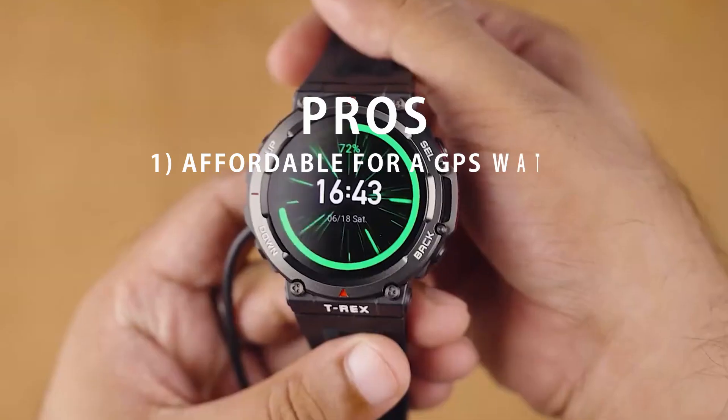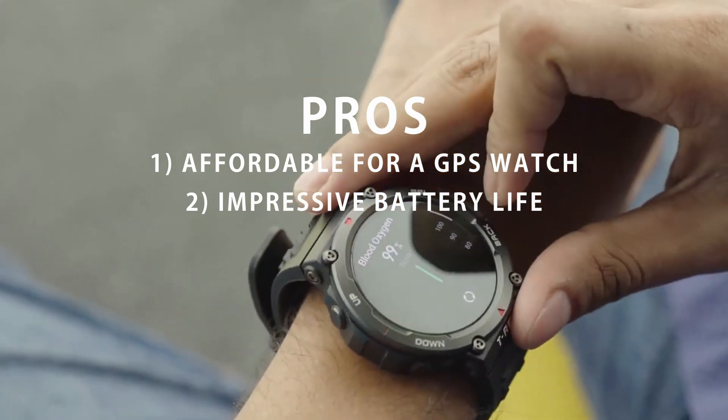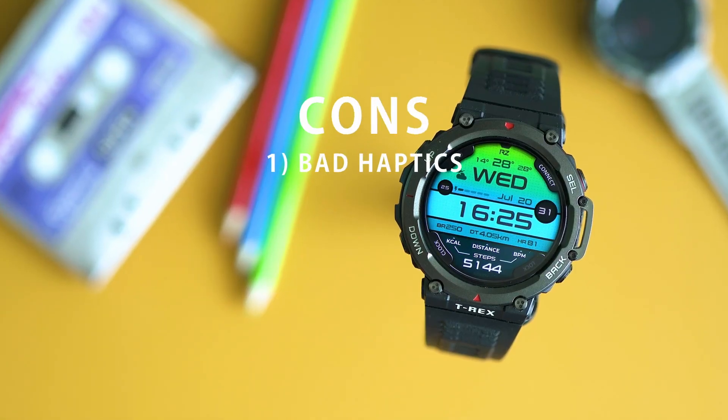Pros: 1. Affordable for a GPS watch. 2. Impressive battery life. 3. Rugged design. Cons: 1. Bad haptics.